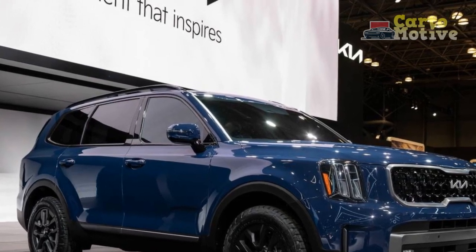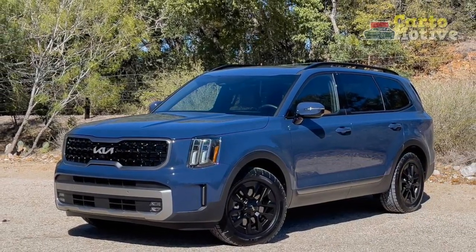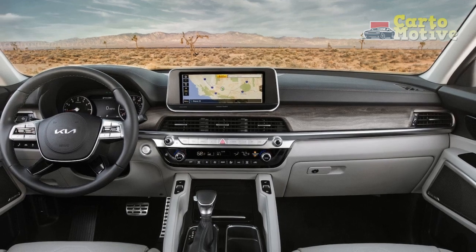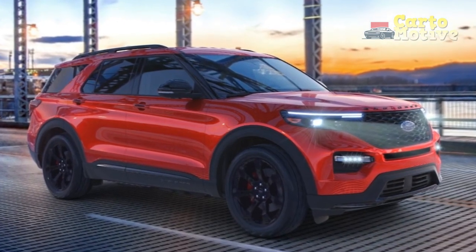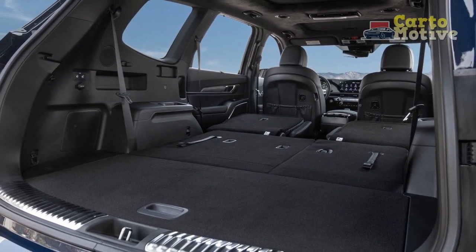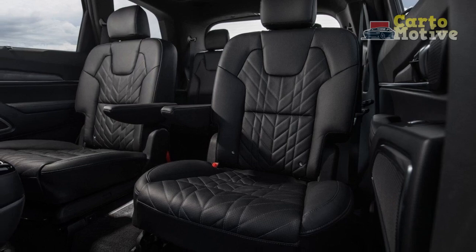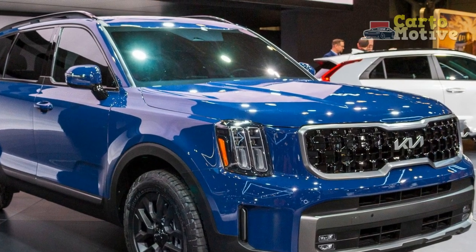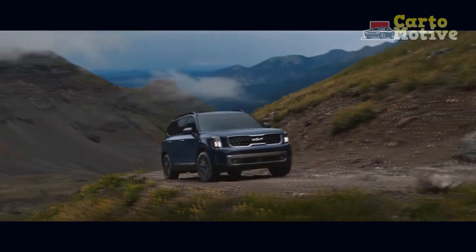With 10 models to choose from, the Telluride can truly be everything to everyone. The lineup comprises the LX, S, EX, EX X-Line, SX, SX X-Line, SX X-Pro, SX Prestige, SX Prestige X-Line, and SX Prestige X-Pro. All models feature a 3.8-liter V6 engine with 291 horsepower and 262 pound-feet of torque. Power goes to the front wheels on base models, with all-wheel drive standard on X-Line, X-Pro, and Prestige models. All models get a comprehensive safety suite as standard, with items like forward collision warning, blind spot collision warning, rear cross-traffic alert, lane departure warning, lane keep assist, lane following assist, navigation-based smart cruise control, and highway driving assist.